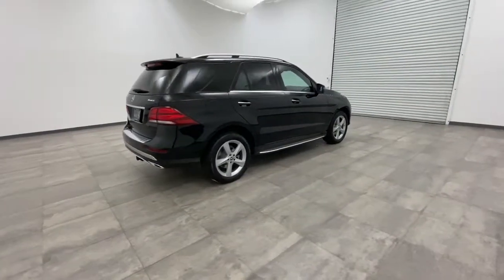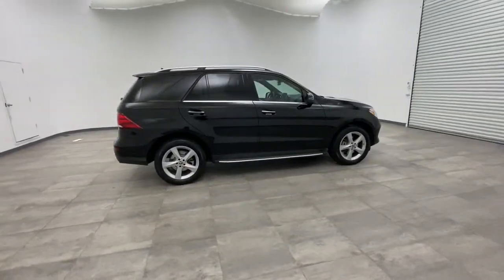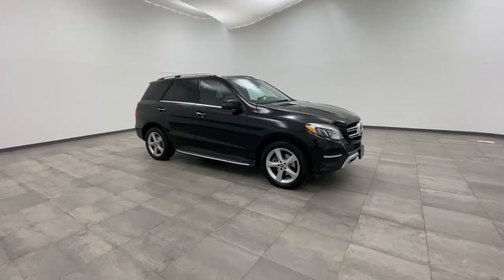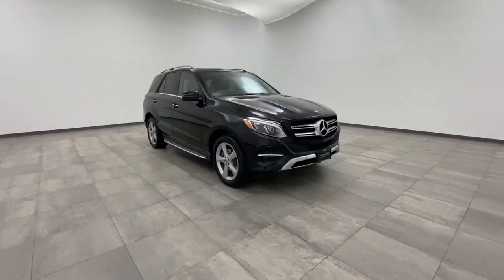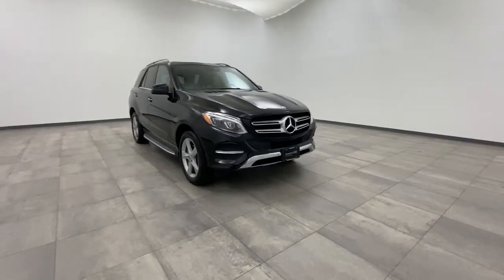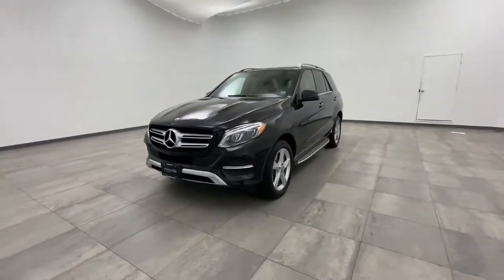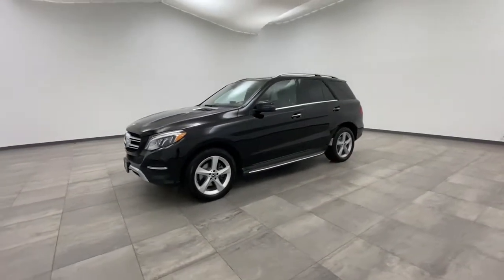Look no further than the 2018 Mercedes-Benz GLE. With less than 30,000 miles on the odometer, this vehicle provides excellent value. This meticulously crafted GLE SUV delivers confidence through safety, pleasure through luxury, and pure delight through powerful performance.